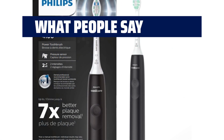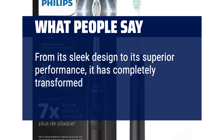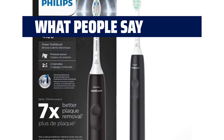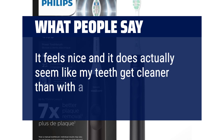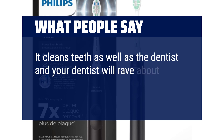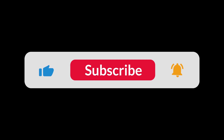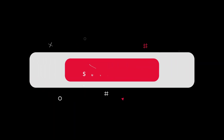What people say: From its sleek design to its superior performance, it has completely transformed my oral hygiene routine. It feels nice and it does actually seem like my teeth get cleaner than with a manual brush. It cleans teeth as well as the dentist, and your dentist will rave about the cleanliness of your teeth. You can find the Amazon purchase link in the description below. Hope this video can be helpful to you. Thanks for watching.